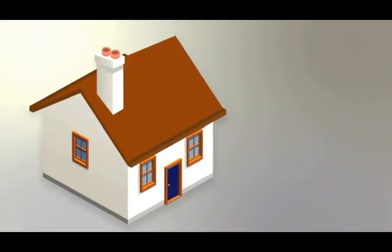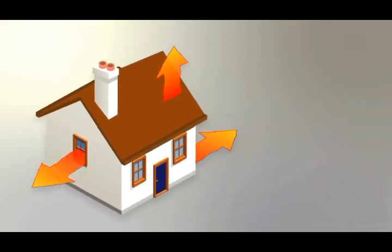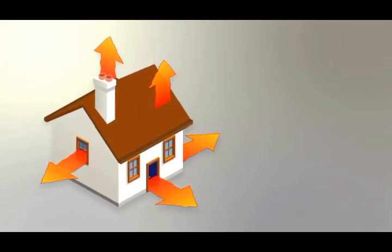Heat will be conducted out of a house through the roof, the walls, the windows and the doors. Heat loss will be increased by drafts and by convection, particularly hot air rising up the chimney.